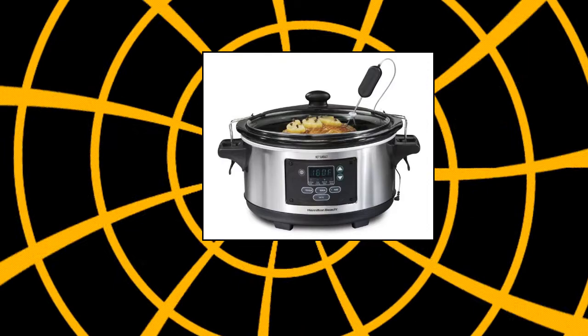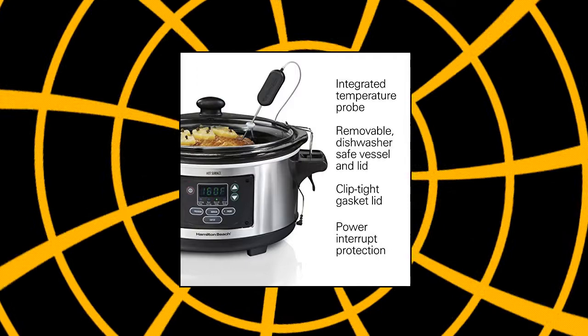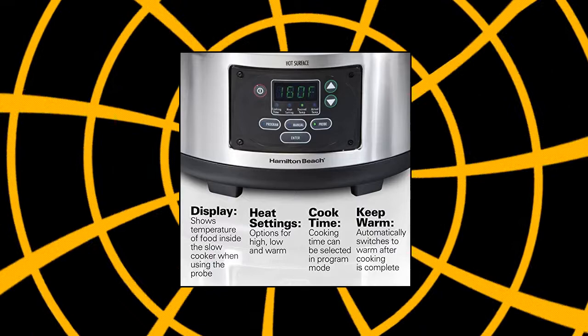Hamilton Beach portable 6-quart Set & Forget digital programmable slow cooker with lid lock. Smart technology allows you to cook a recipe to either a desired cooking time or specific temperature before automatically switching to warm when it's done. Patented temperature probe — place it into large cuts of meat to cook to a precise temperature. The control panel will display the food's exact temperature as it cooks. Clip-tight gasket lid clips securely in place, perfect for taking the slow cooker to a party.